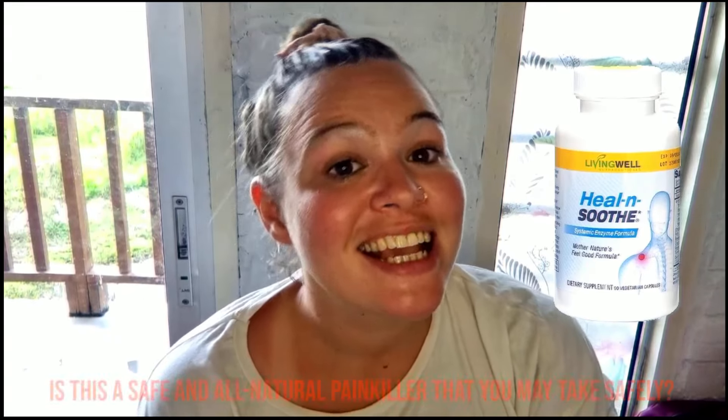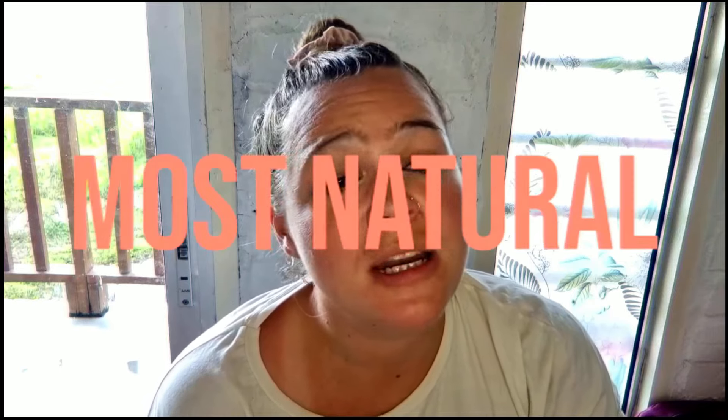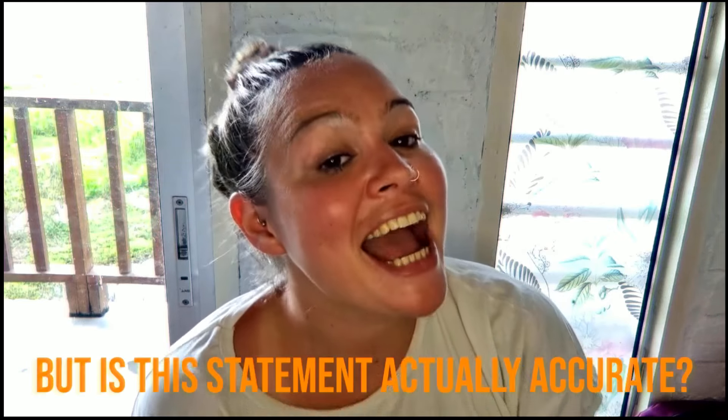Is Heal & Soothe the dietary supplement you're trying to find to help with your body's aches? Is this a safe and all-natural painkiller that you may take safely? You might want to get an answer to these questions. You may get a bottle of Heal & Soothe, a dietary supplement, for $69.95, containing 90 vegetable capsules. This supplement claims itself to be the most natural and healthy method of treating bodily aches, particularly persistent knee and joint discomfort. But is this statement actually accurate?